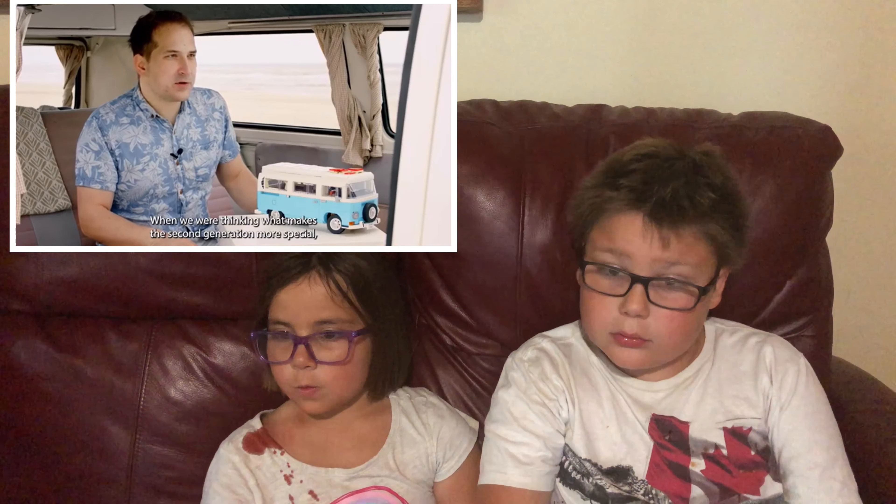For this model we approached our element designers Yoel and Mani to develop two new elements. One was the thinner version of the car tire that we normally use — it allows us to incorporate steering functions more easily and it's also a better fit for some of our classic vehicles.